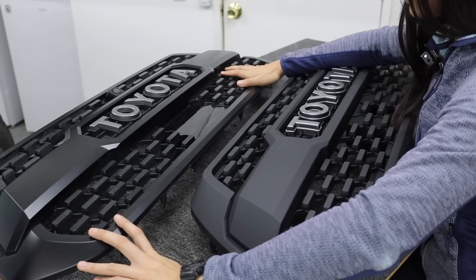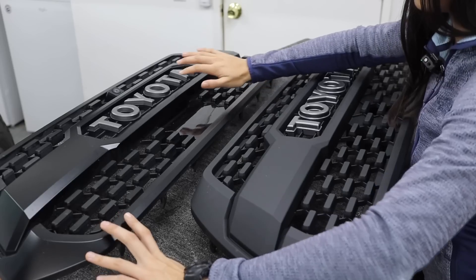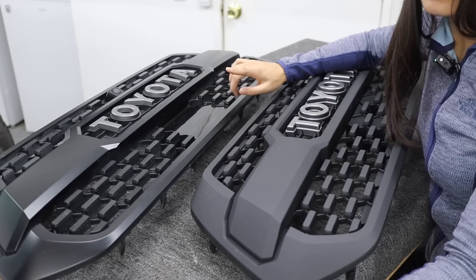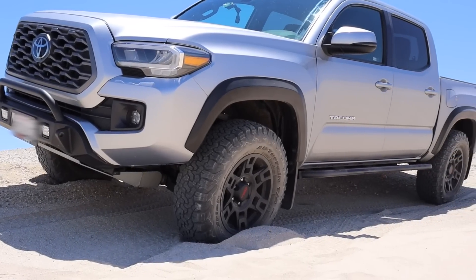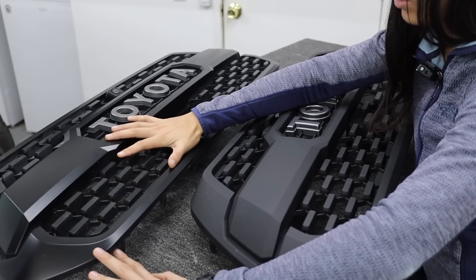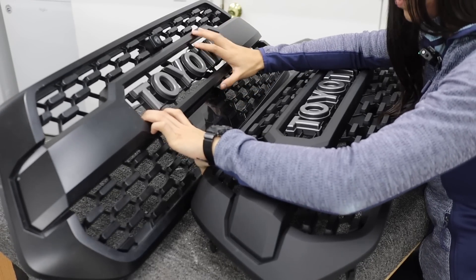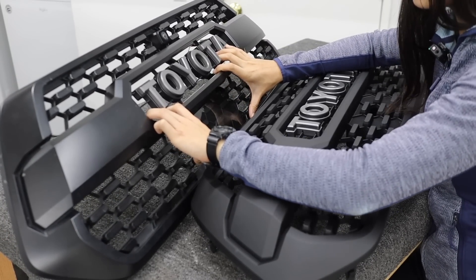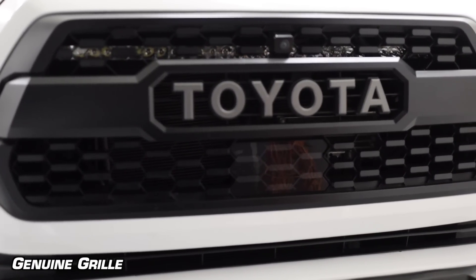Gloss is a lot easier to keep clean. I think this grille also just looks better in a more glossy configuration because if you've got a TRD Pro or a TRD Off-Road — and in some cases an SR5 — your Tacoma will come with unfinished fender flares, and the finish on those fender flares actually more closely matches this genuine OEM grille versus the fake one. As I mentioned, the OEM one was in an accident and is a little dirty from driving, but all things considered for 25,000 miles on the truck, I don't really see any issues with the finish itself.